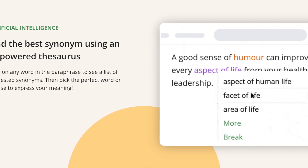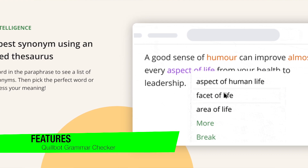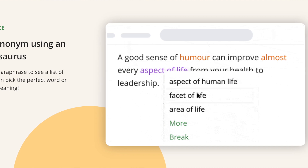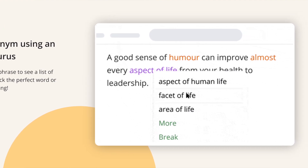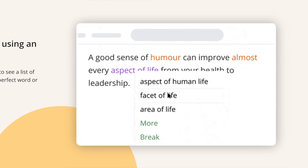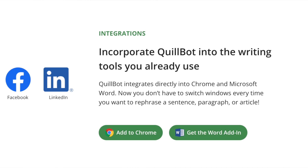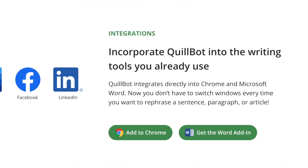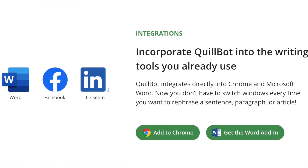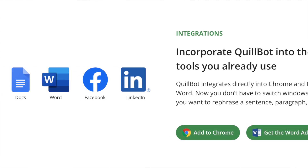One of the features I really like is the grammar and spelling checker. Its primary function is to identify and correct grammatical errors, spelling mistakes and punctuation. This feature is incredibly comprehensive, covering everything from subject-verb agreement to article usage, tense consistency and more. It also checks for common spelling errors and typos, ensuring your writing is always error-free. What sets QuillBot apart is that it provides explanations for its corrections, turning every error into a learning opportunity.